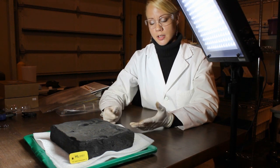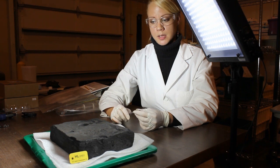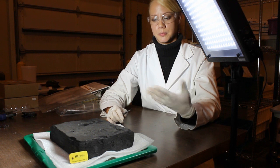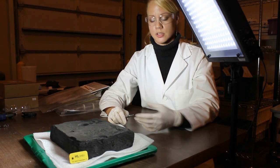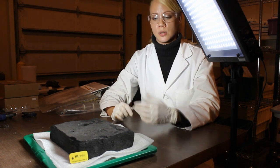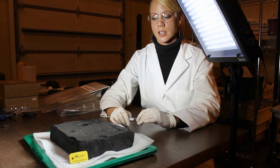We were very encouraged by the results that we got from the treatment. Not only did it give me, as a conservator, better control of the job that I had to do in terms of deconcretion and cleaning it — I knew exactly where the original surface of the artifact was.